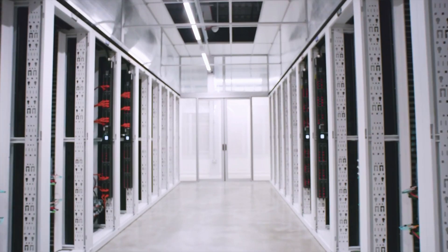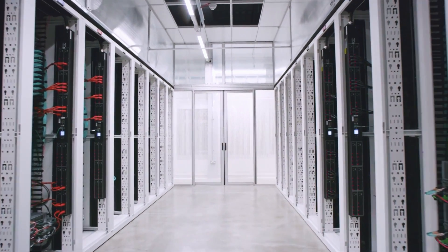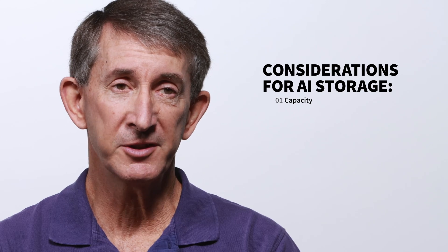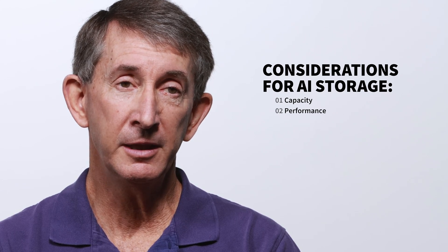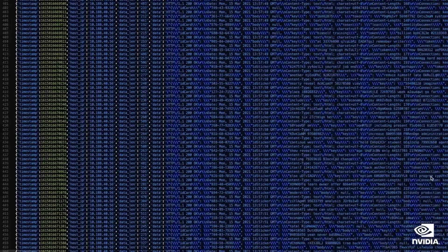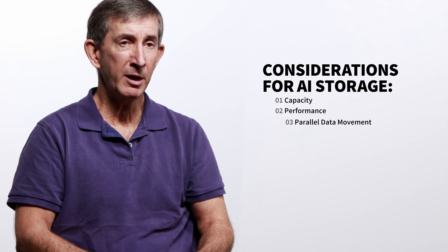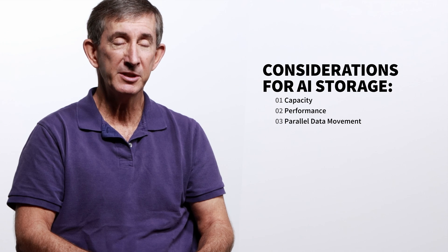There are many important considerations when designing the world's most powerful AI systems. Storage is one that's often overlooked. As the data models get bigger and bigger and the computation becomes bigger and bigger, you need more and more data. And it's not just about moving that data — it's about moving the data at the same time.